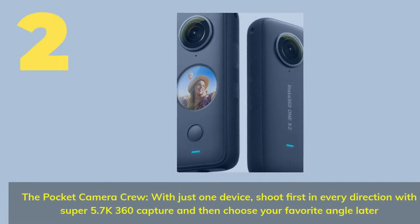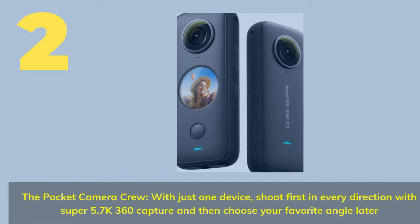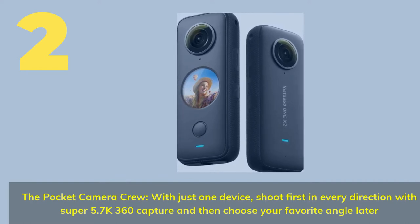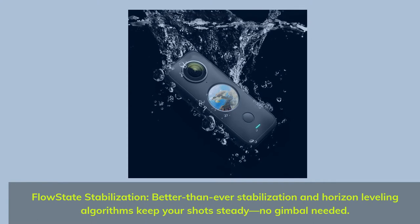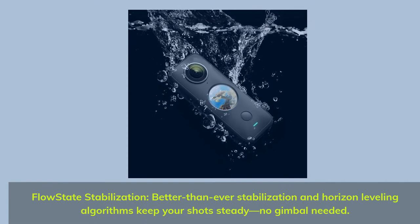Number two: the pocket camera crew. With just one device, shoot first in every direction with super 5.7K 360 capture, and then choose your favorite angle later. FlowState stabilization — better than ever stabilization and horizon leveling algorithms keep your shots steady, no gimbal needed.